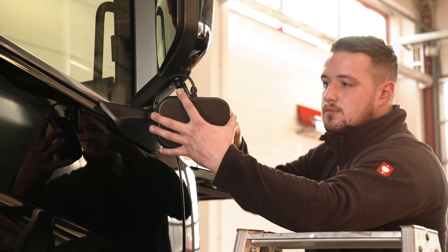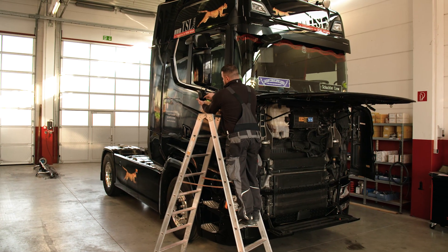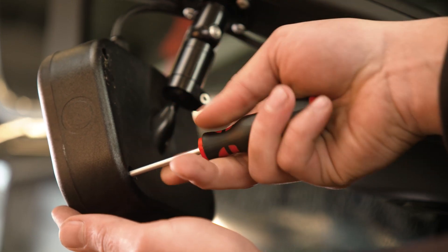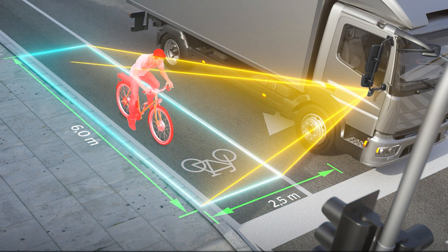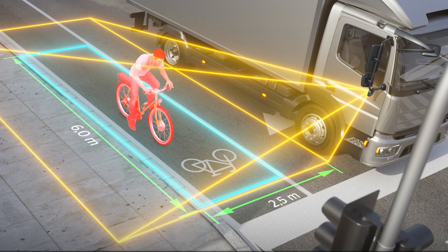The installation of the Right View Turn Assist system can be done in a workshop without great effort. A radar sensor is attached to the side mirror at a height of at least two meters, so no intervention in the vehicle body is necessary. The radar extends the driver's field of view by up to four meters to the right and 14 meters to the rear.